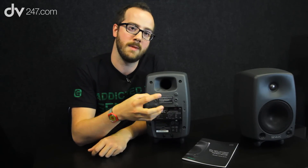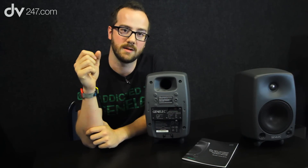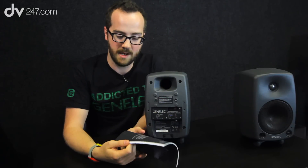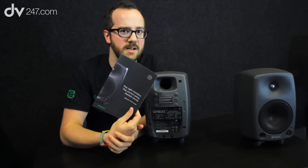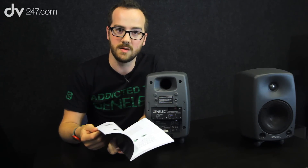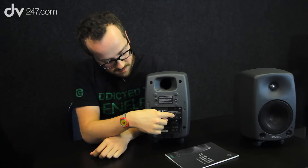Genelec put a lot of effort into providing documentation. There is a PDF on their website — the setup guide — designed to help you set your monitors up in a space. Even if you don't have a Genelec speaker, it's really good information and I definitely recommend checking it out. The controls on the back of the speaker are there to help you get the best from them.